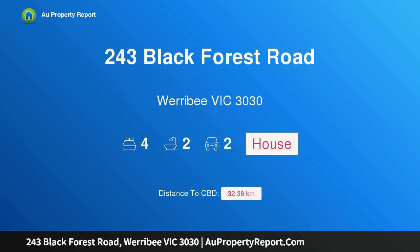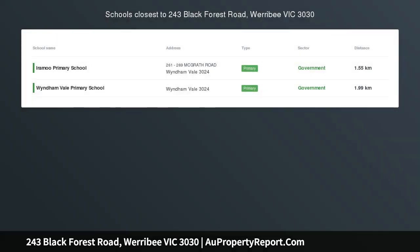Hi, I am glad to introduce property 243 Black Forest Road, Werribee, Victoria, 3030.